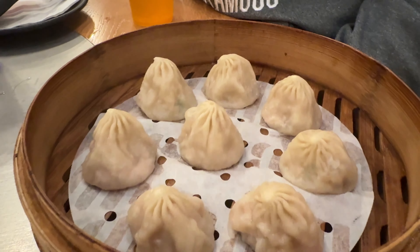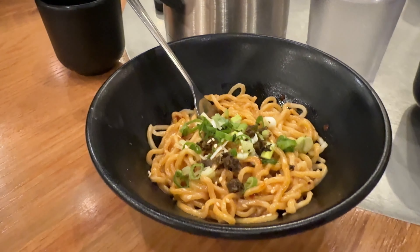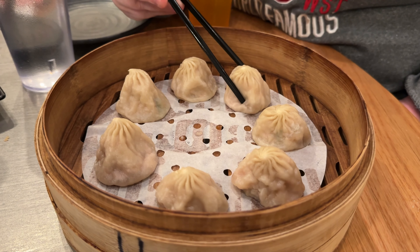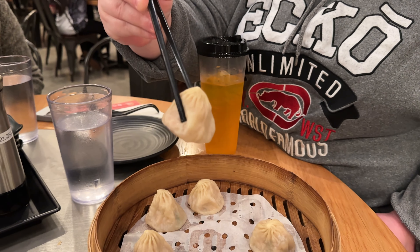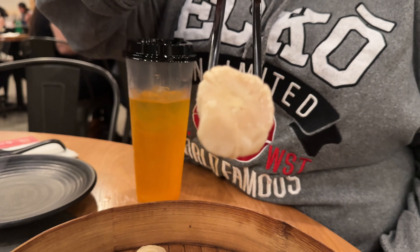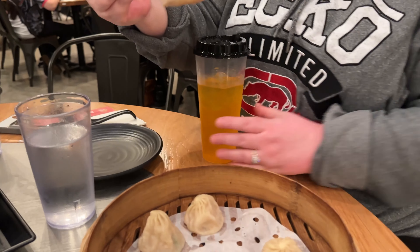These are the soup dumplings — you can see the steam coming right off of them. Here are the Dan Dan noodles. Can you grab a soup dumpling? Let's see what it looks like. Oh yeah, very nice. You can see the steam coming off of it. Look at the bottom there. We like that. Is it good? It's good.